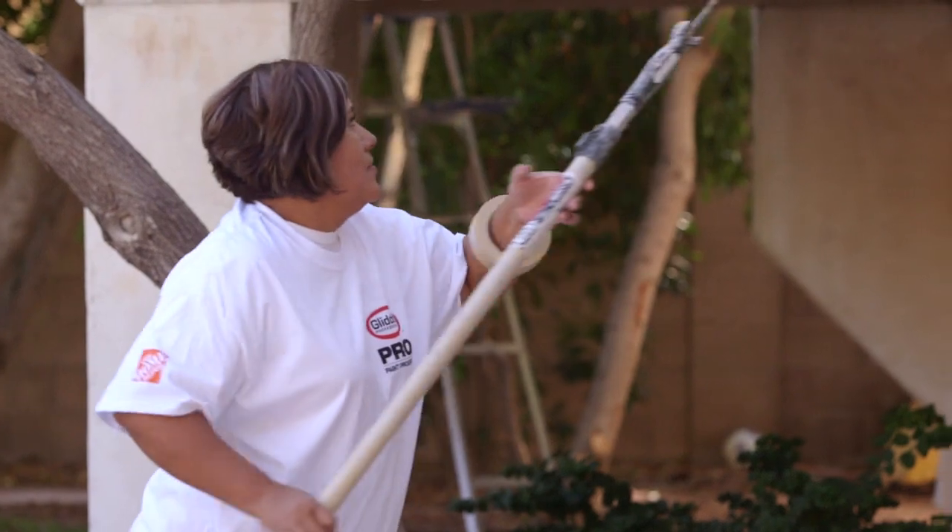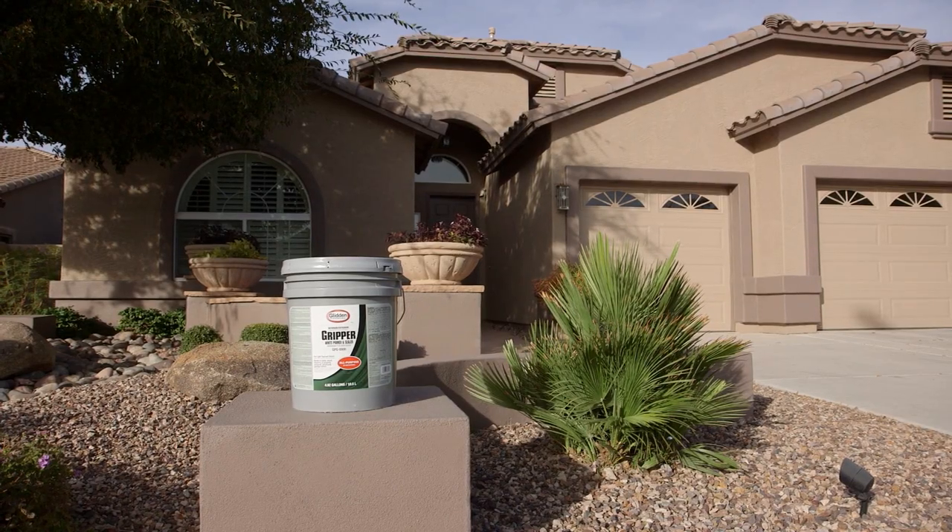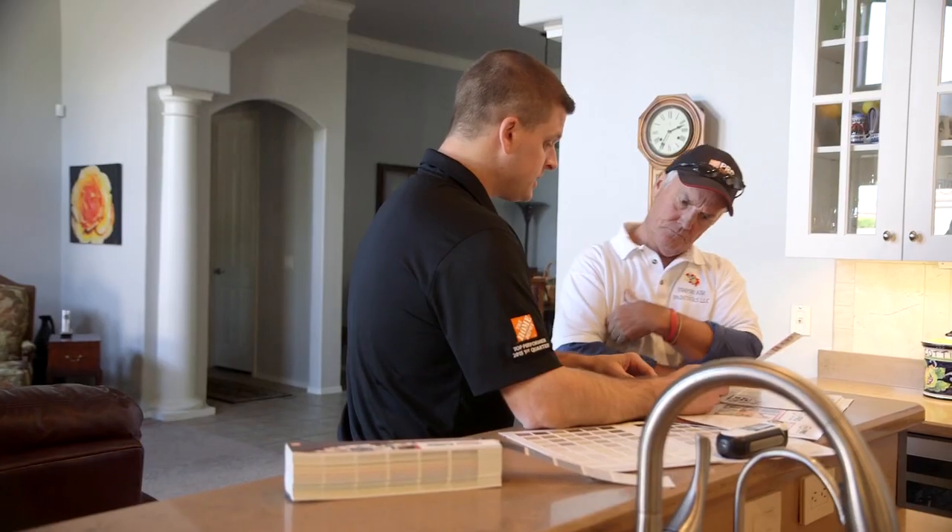The Glidden Professional Gripper — I've never used a better product. I get leads from my Glidden Professional rep. They are definitely an extension of my business. It's above and beyond, no doubt. Not many paint companies would do that.